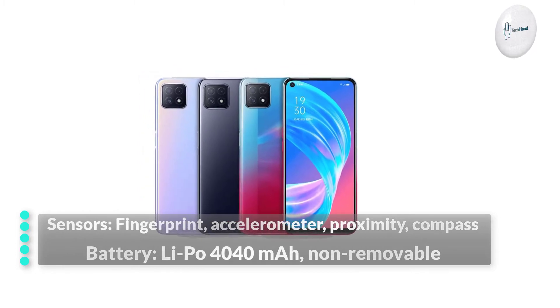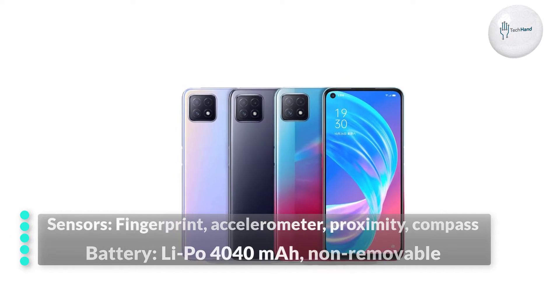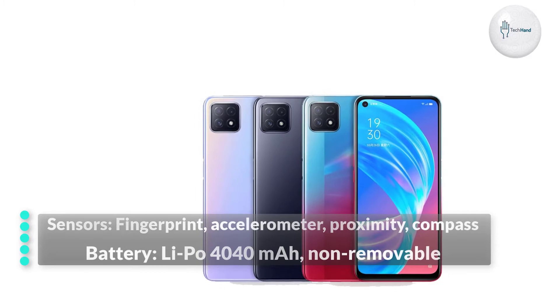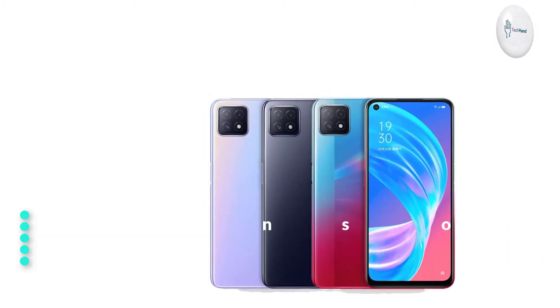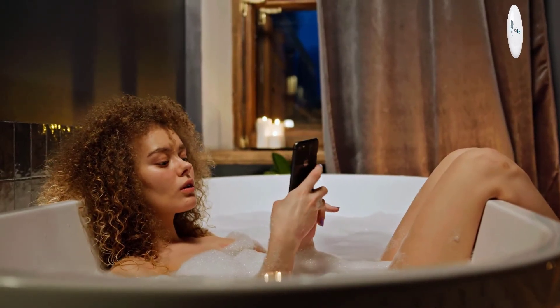The sensors in the phone include a side-mounted fingerprint sensor, accelerometer, gyro, proximity, and compass. The battery is a lithium polymer 4040 mAh non-removable unit with 18-watt fast charging capability.